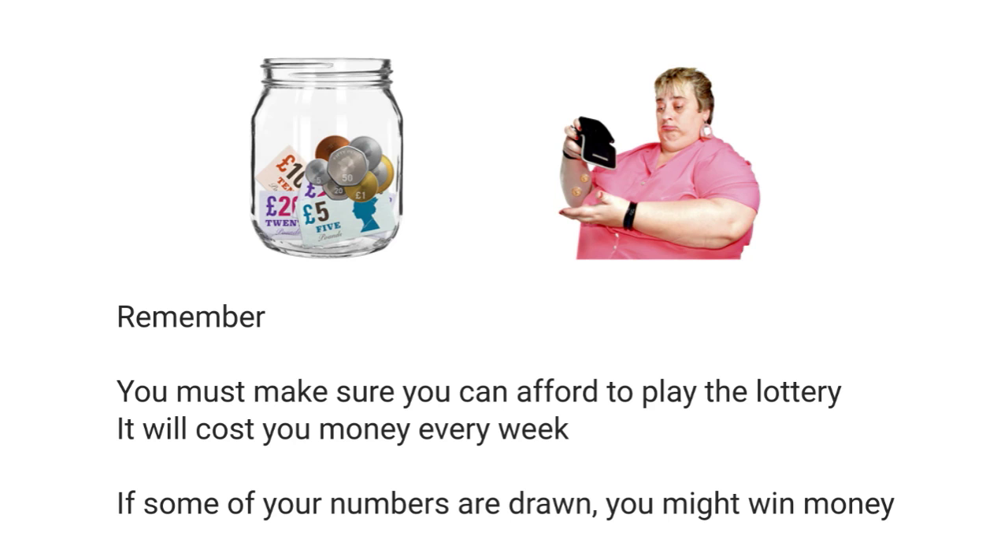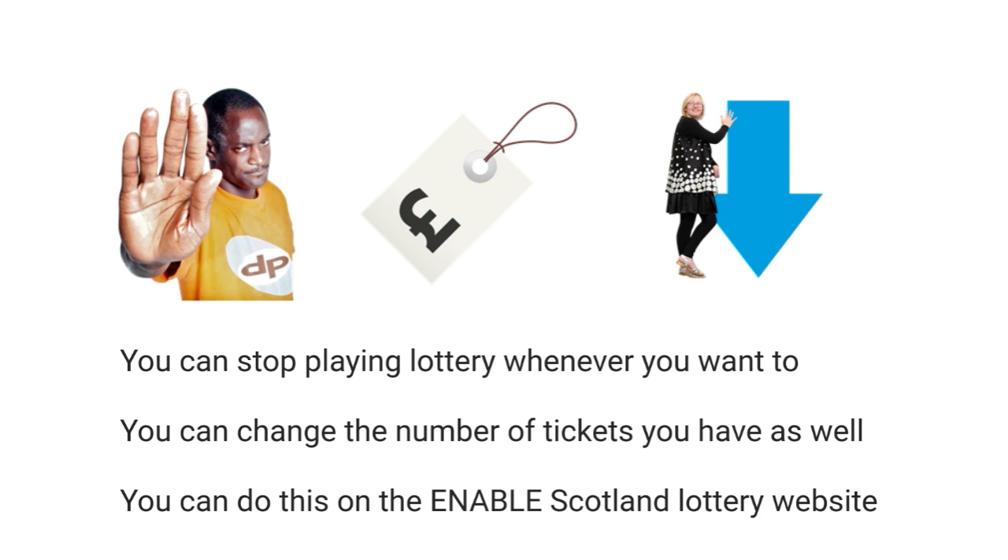Before you play, you must make sure the amount you decide to play is something you can easily afford. Every week you will be charged £1 for every ticket you buy. If some of the numbers you choose are drawn, you might win some money. It's important to remember that you can stop playing the lottery at any time you want. You can also change the number of tickets you buy every week — you can do this online through the website.